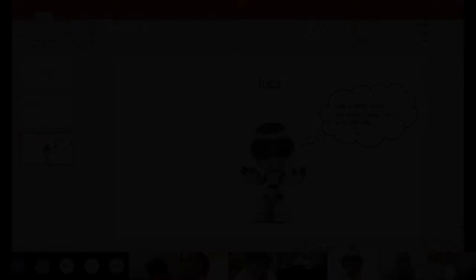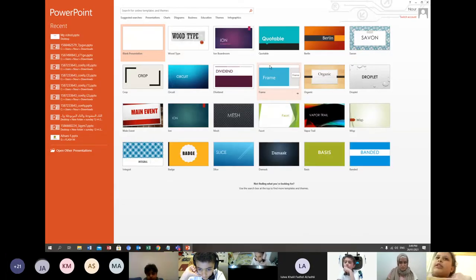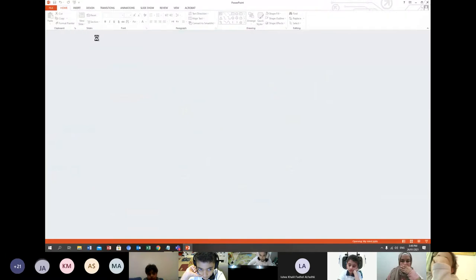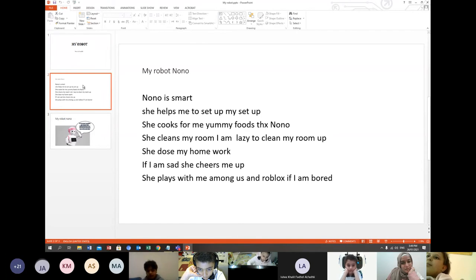Very nice, Lulua, where is it? Okay, here you go. My robot is Nuno Muhammad. My robot Nuno — Nuno is smart. She helps me to set up my setup. She cooks yummy food for me. Thanks, Nuno!